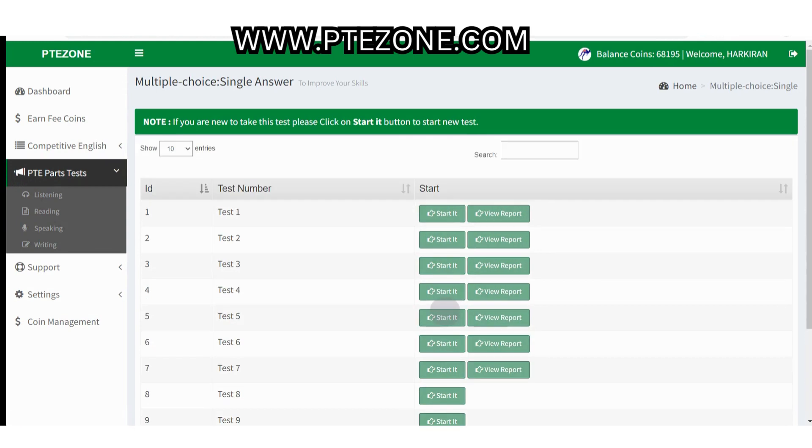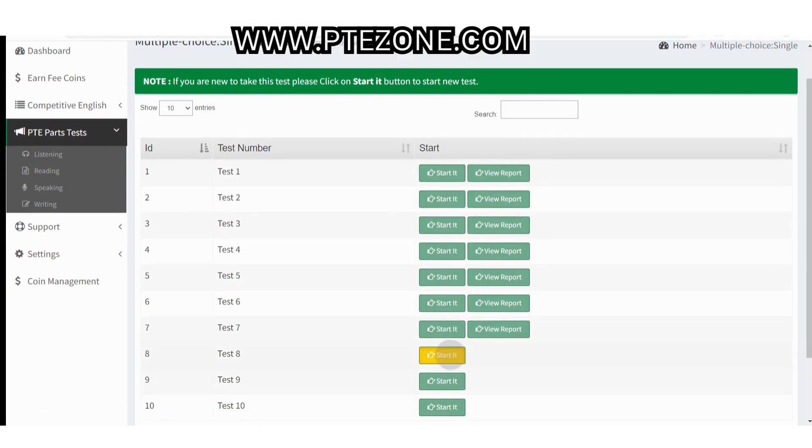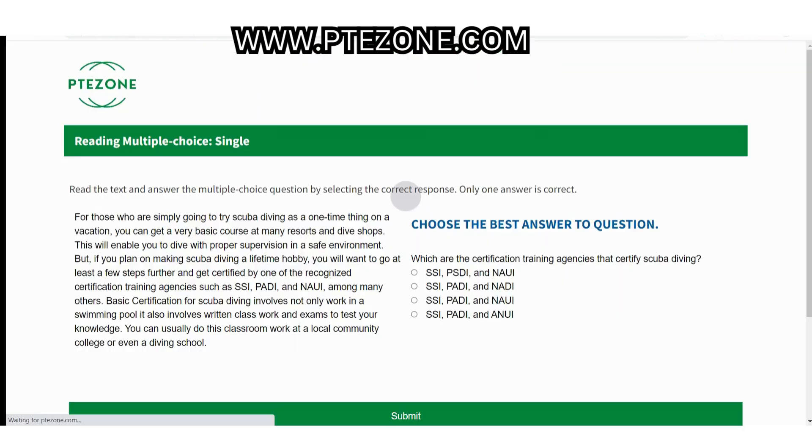Let's get started with reading multiple choice single answer questions. In this question type you get one passage, one question and four options. Your task is to read the passage and find the correct option for the question from that passage. Remember, only one answer is correct. This question type contains one mark for a correct answer and there is no negative marking. This question type is non-integrated, which means the score for only the reading section is calculated from this section.